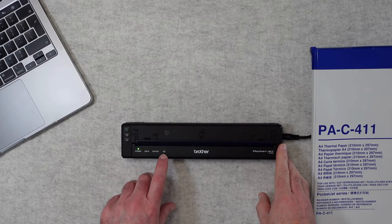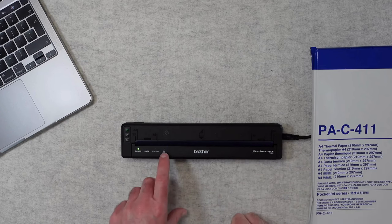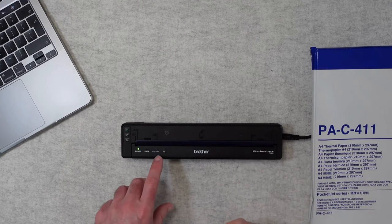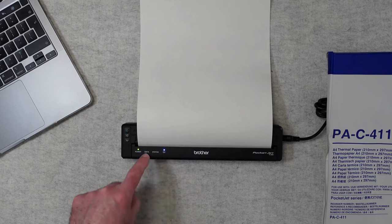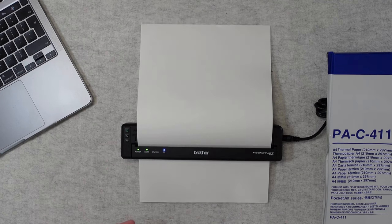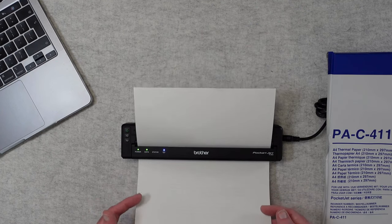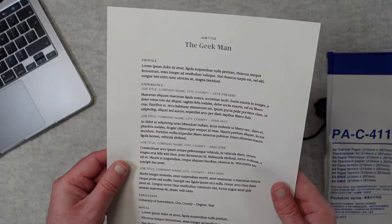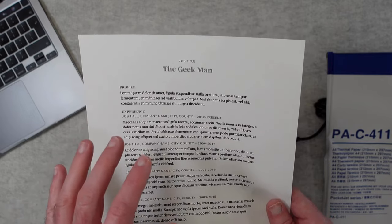There are some trade-offs to consider with the Pocket Jet PG883. It requires special thermal paper, offered by Brother in various formats like rolls, single sheets, and fan folds. While thermal printing eliminates the need for ink cartridges, it limits what you can print. Brother's model is limited to monochrome, so it's not suitable for photos or graphics. That said, it's a solid option if you need to print simple text documents like receipts or shipping invoices on the go. Like a few other options on this list, the battery is sold separately.